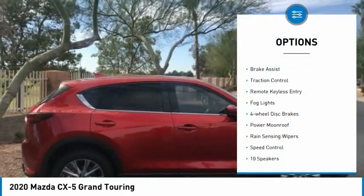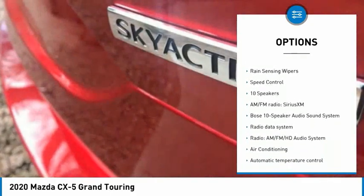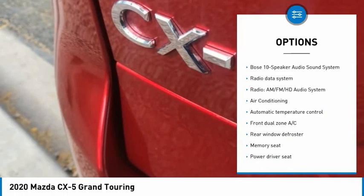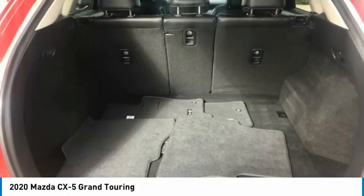Electronic stability control, power liftgate, brake assist, traction control, remote keyless entry, fog lights, four-wheel disc brakes, power moonroof, rain sensing wipers, speed control.